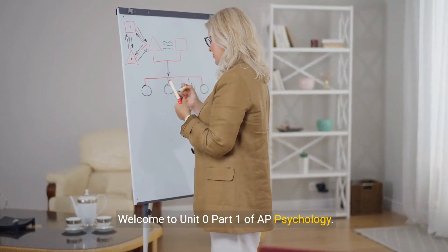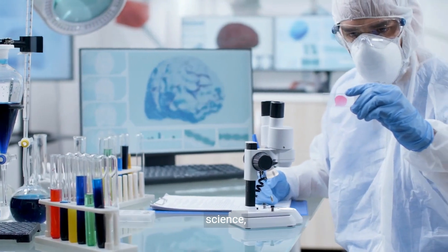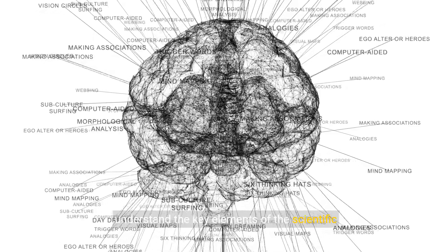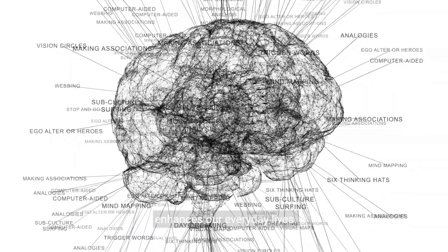Welcome to Unit 0 Part 1 of AP Psychology. In this video, we will explore how psychology is a science, understand the key elements of the scientific attitude, and discover how critical thinking enhances our everyday lives.